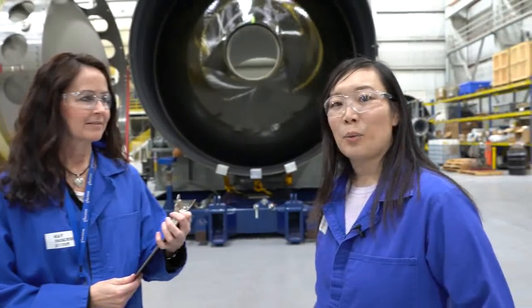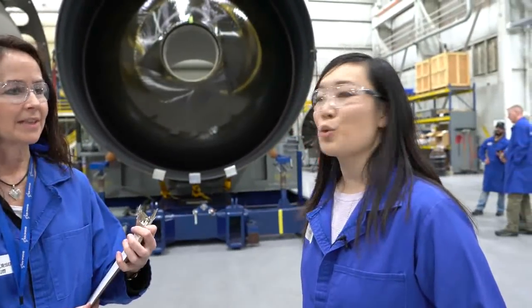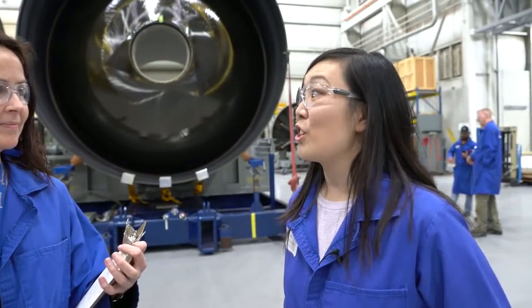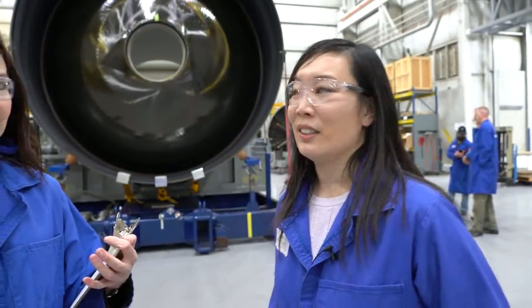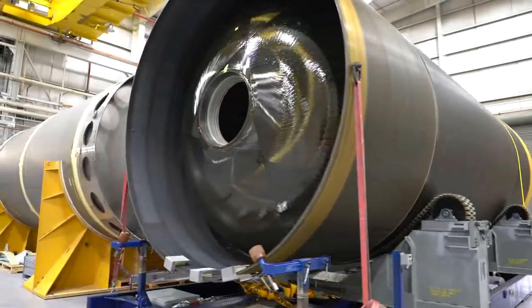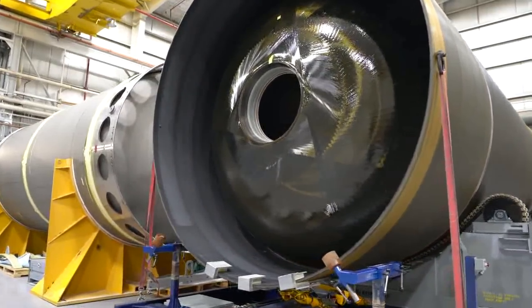We are standing at our Promontory, Utah facility, and this is where we manufacture the common boost stage motor for our next-generation launch system, or the NGL. The NGL is a rocket that we're developing for the Air Force in the EELV program — the Evolvable Expendable Launch Vehicle Program.